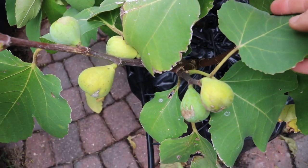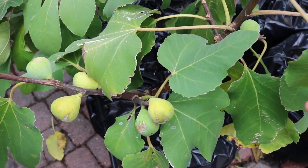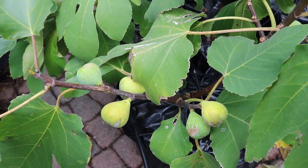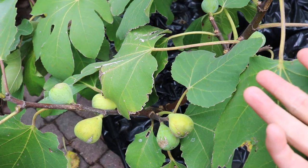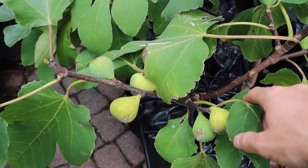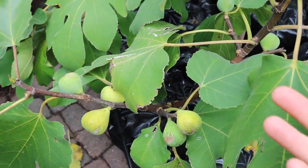Hi everyone, this is Ross and in today's video I want to go over a really special variety with you guys, a special fig variety. It's called Sucret and it comes from France, and I'm really trying to make a nice special point to review certain varieties that I find to be superior.